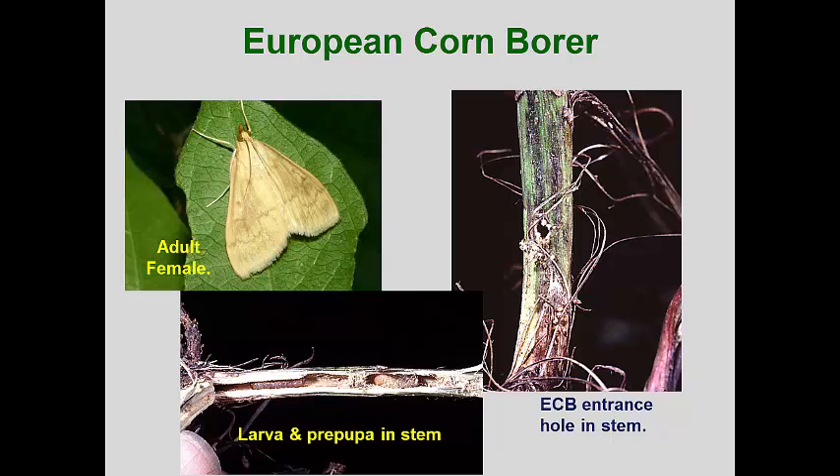In perennial flowerbeds, old flower stalks should be cut at ground level and ground up, buried, or removed from the area. Normally, they are more of a curiosity in flowerbeds as they rarely have extensive infestations.